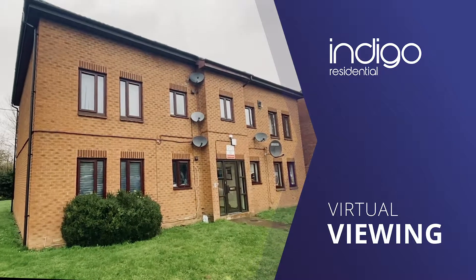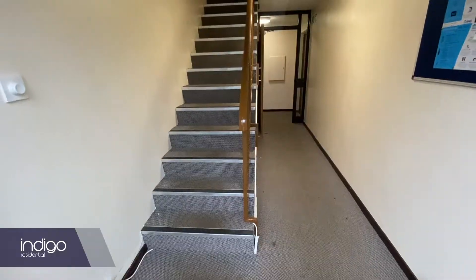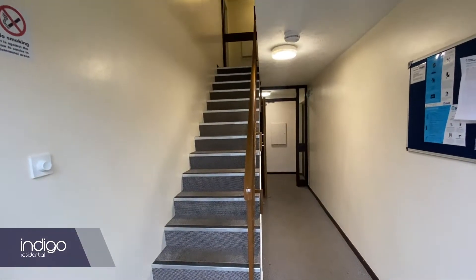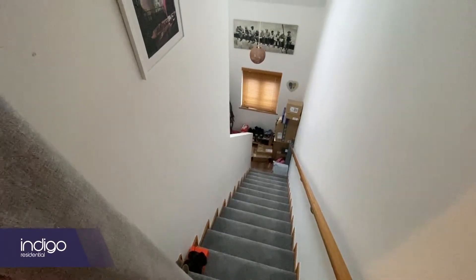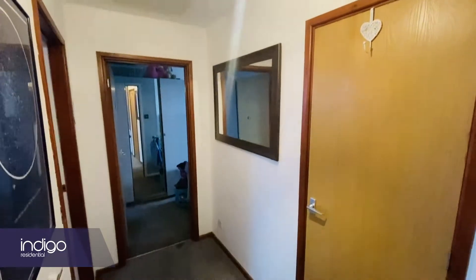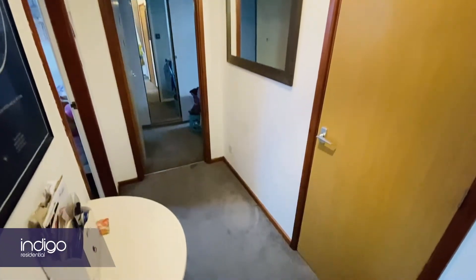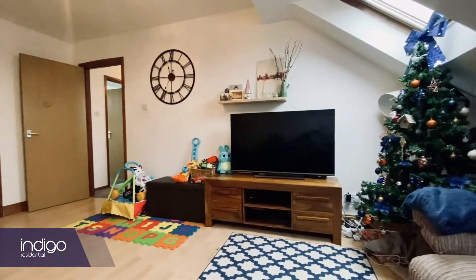Indigo Residential is proud to announce this top floor apartment. The property is very well maintained and the accommodation comprises of a communal entrance hall with a security entry phone system. A 50% share is available with a monthly rent that includes maintenance service and insurance charges of approximately £285 a month.